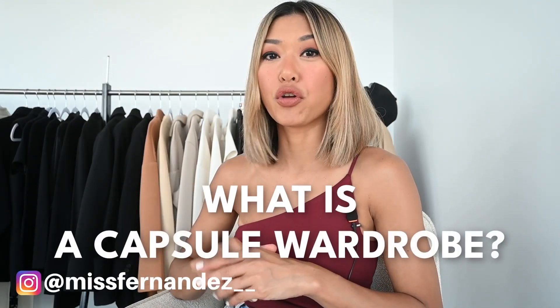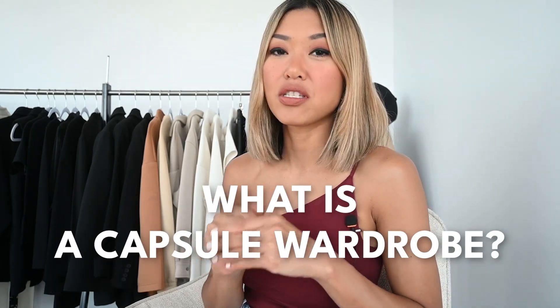In today's episode we're talking about what is a capsule wardrobe, who is it for, and how can you start building one — not just any capsule wardrobe but a stylish capsule wardrobe.